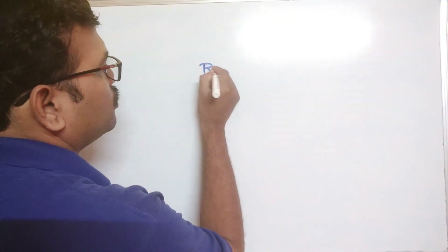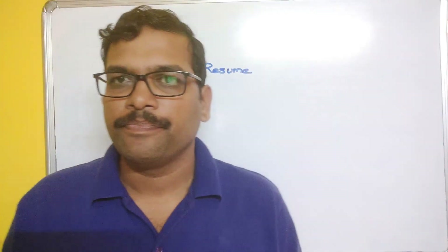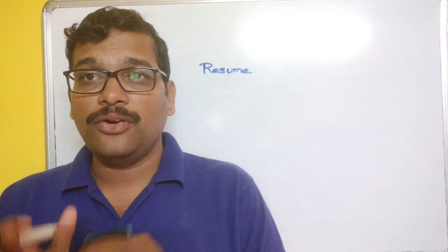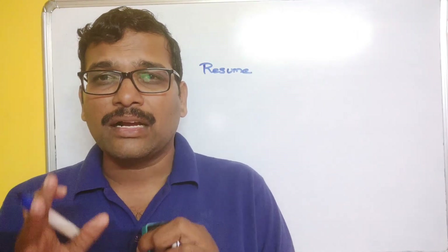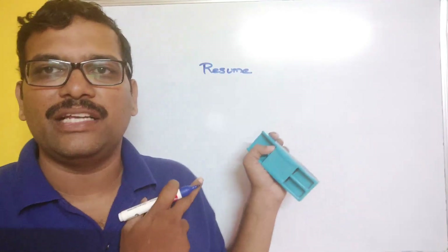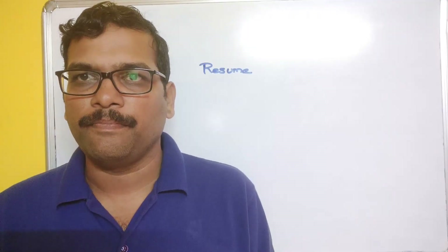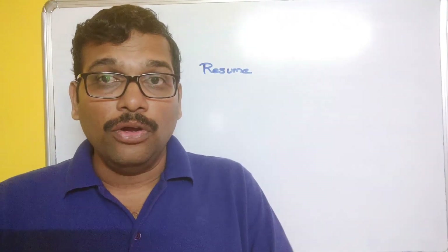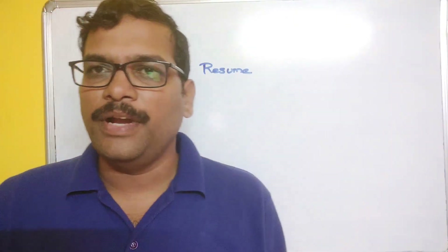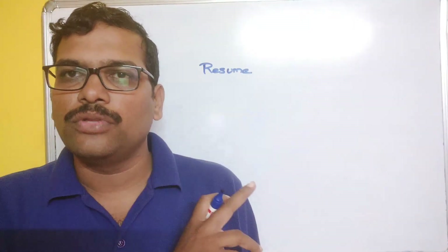Before attending the interview, we need to take care of three things. The first thing is a resume. Prepare your resume very carefully because the interviewer doesn't know about you — the complete information about you will be in the resume. It is a reference to your personal profile, so be very careful while building it. I have already recorded a video on how to prepare a resume, which you can find in the description section.